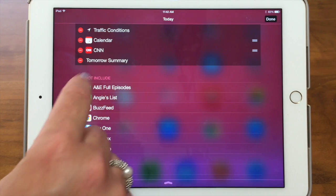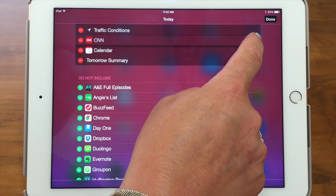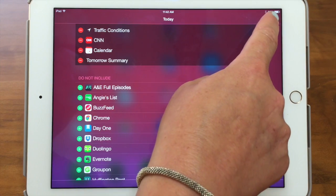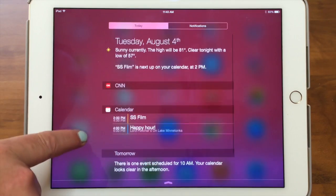And if you want to reorder the way these are viewed, you just grab this little three-line bar — which we see in a lot of different apps — and you can move them around. That will change how they look when you bring up the Notification Center, so you can decide what you want to see first. Now if I hit Done, I'm back in the Today view and you can see CNN is on there. So that's the Today notification.